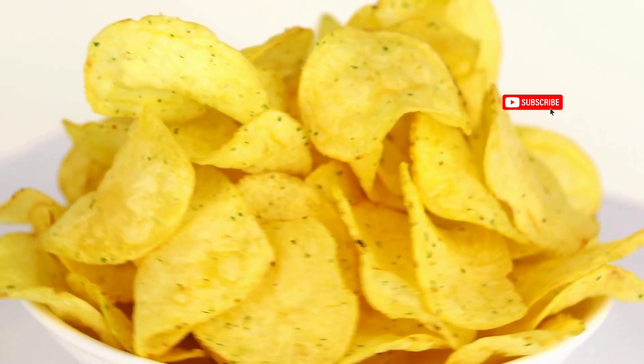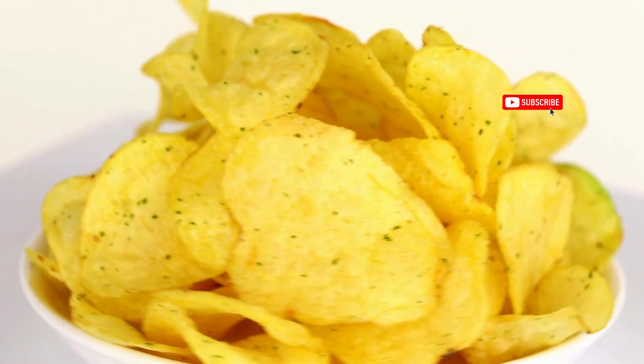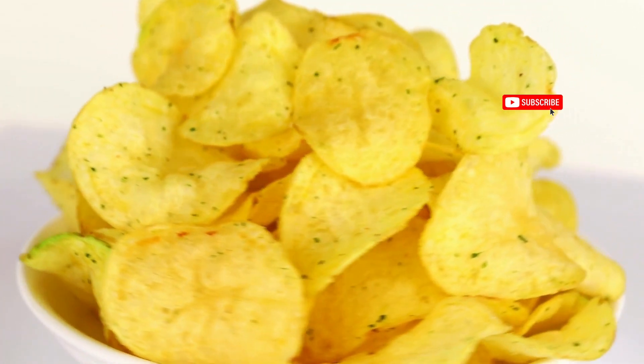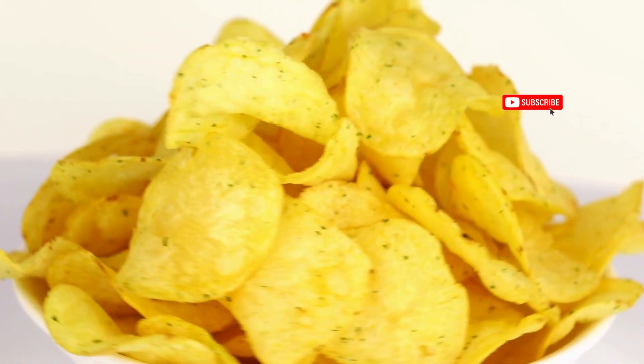Through the lens of the microscope, we witness the intricate structure of each chip, with its thin, delicate layers creating a satisfying crunch with every bite. As we delve deeper, we observe the unique texture of the chips, with tiny air pockets creating pockets of light and shadow, adding to the sensory experience.